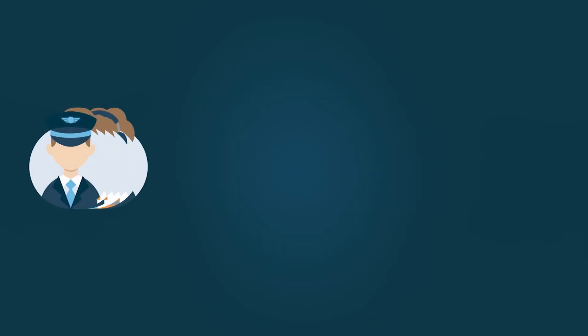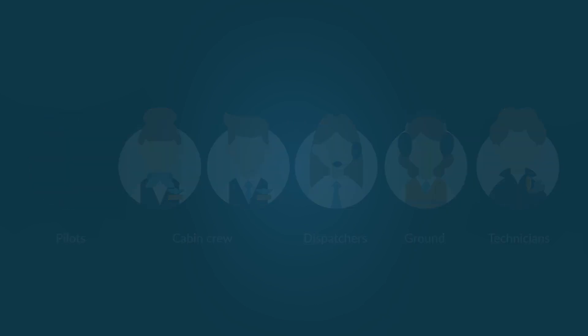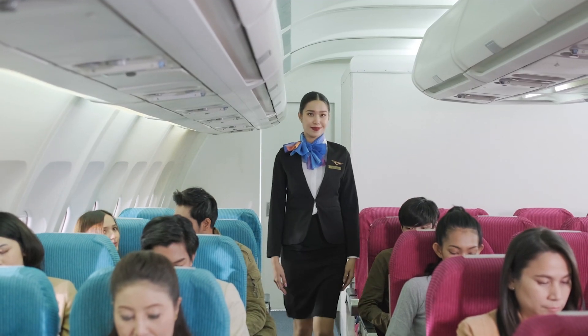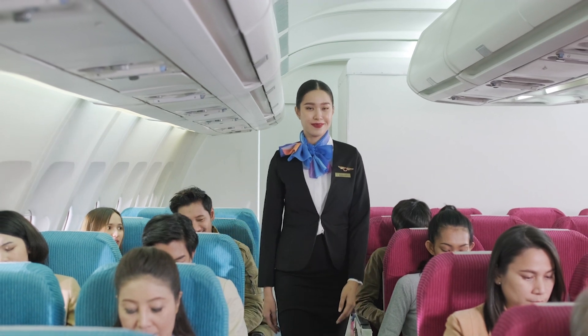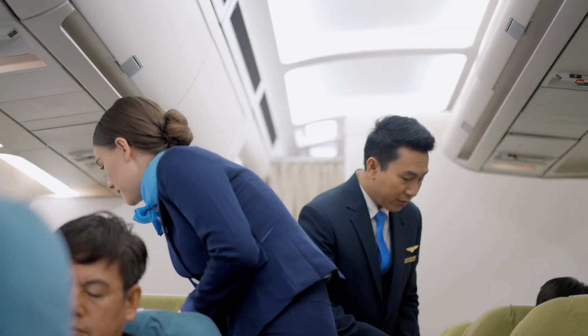The future of digital tools means that airlines need all flight stakeholders to be on the same page. Cabin represents the next generation of digital applications for crew, improving communication, workflows and ultimately the passenger experience.